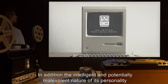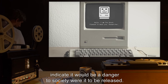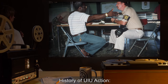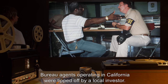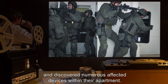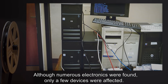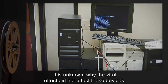In addition, the intelligent and potentially malevolent nature of its personality indicate it would be a danger to society were it to be released. Sentencing: Indefinite detention. History of UIU action: Bureau agents operating in California were tipped off by a local investor. Agents raided the living space of several teenage programmers and discovered numerous affected devices within their apartment. Although numerous electronics were found, only a few devices were affected. It is unknown why the viral effect did not affect these devices.